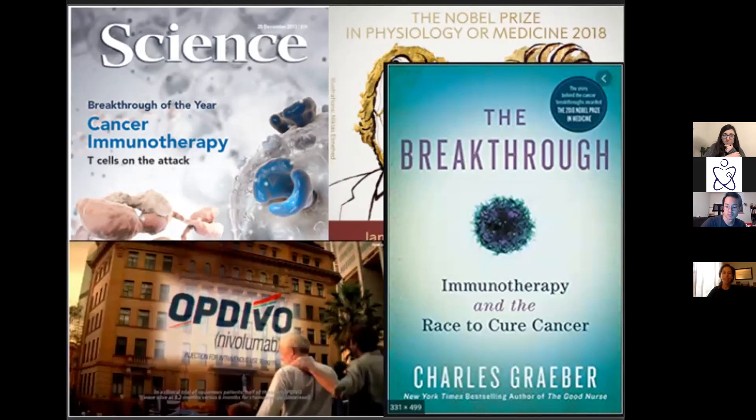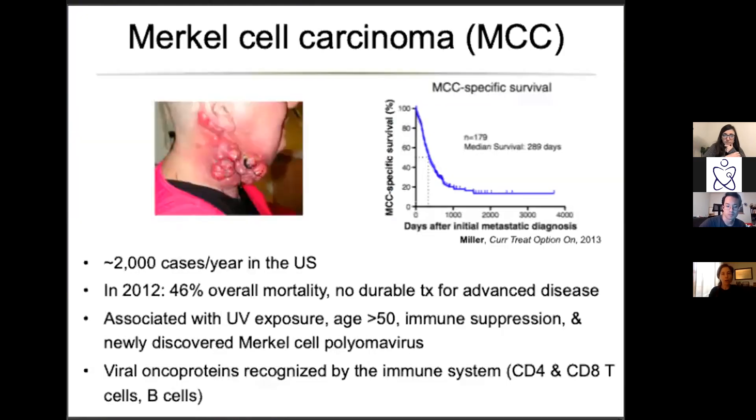Merkel cell cancer is a rare but very deadly cancer — only a couple thousand cases in the US. When I started in the lab, almost half of our patients were dying. People would respond to chemotherapy but half would progress after three months. It micrometastasizes really quickly so patients often present with stage four disease, and life expectancy was generally less than five years. It's associated with older age, UV exposure, and about 80% of cases are caused by a virus.